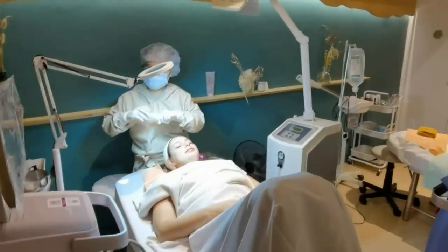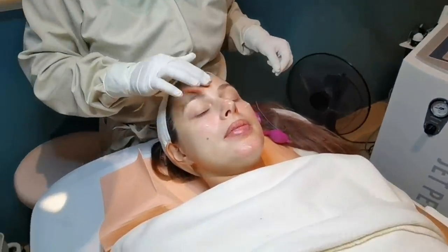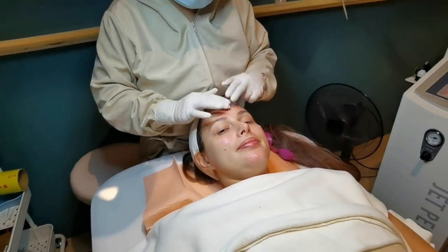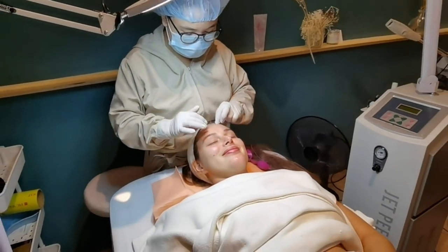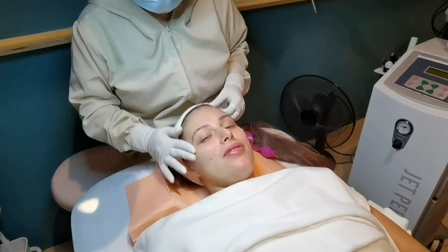Yeah, yeah — good things take time. What's that? Anti-aging. So you're going to be five years younger? Ten years younger? About five years younger!